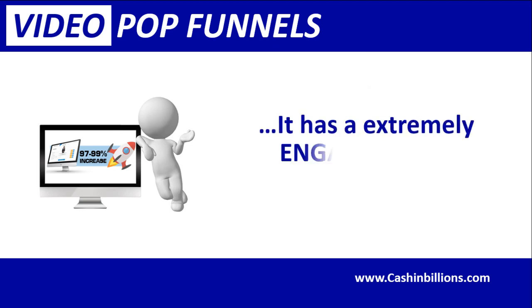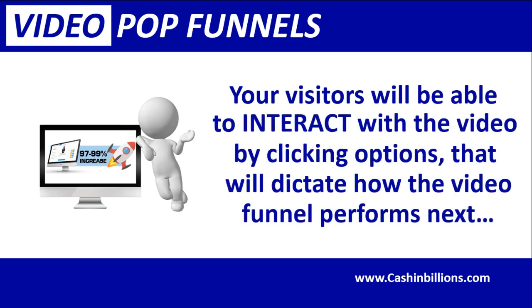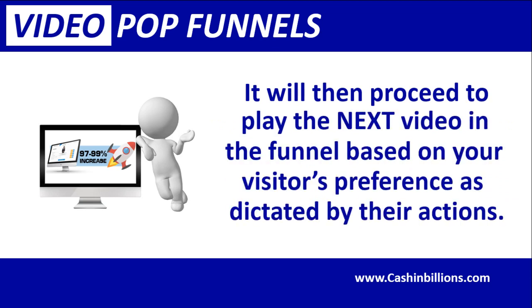But that's where the similarities end between Video Pop Funnels and other video pop-up products. It has an extremely engaging and powerful funnel — your visitors will be able to interact with the video by clicking options that will dictate how the video funnel performs next. Much like a sales funnel, it will then proceed to play the next video based on your visitors' preferences, dictated by their actions.